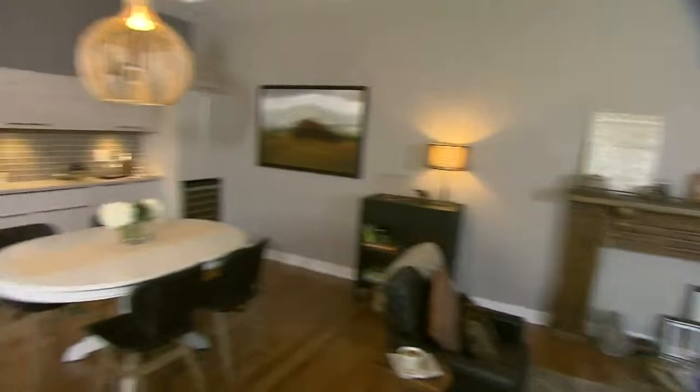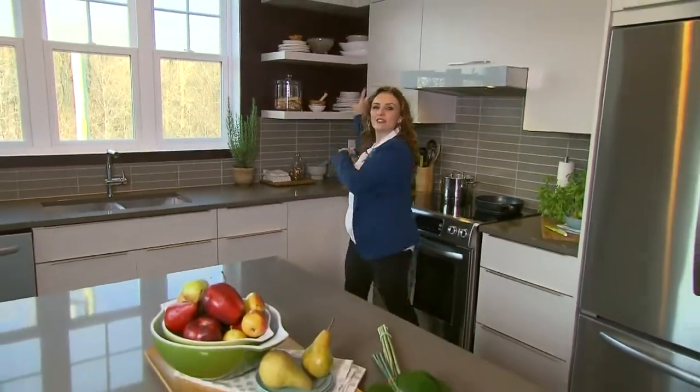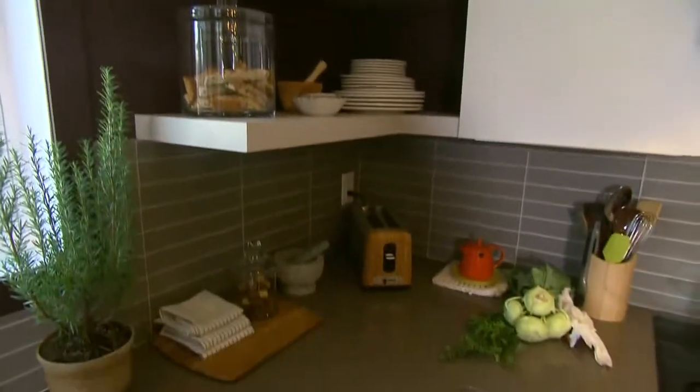In this open kitchen, we brought Caponata, a deep, rich purple colour, right through and into the backdrop. I love how it recedes and allows these lighter coloured cabinets to really stand out.